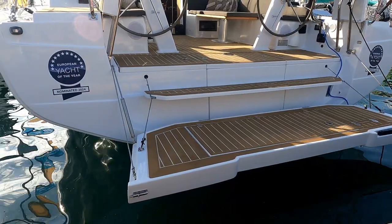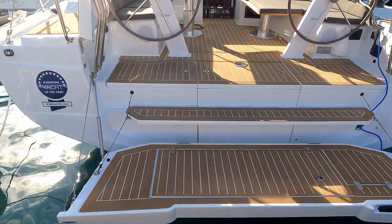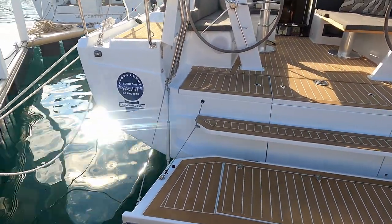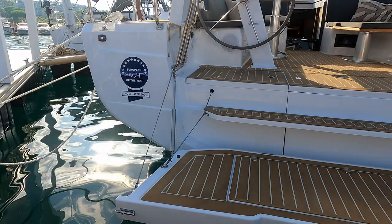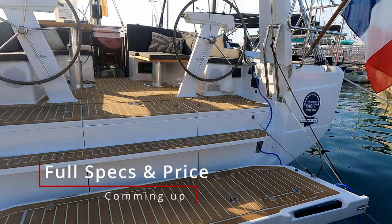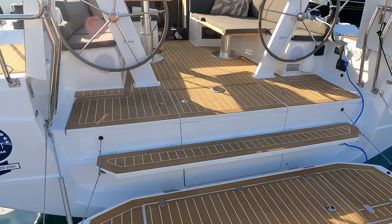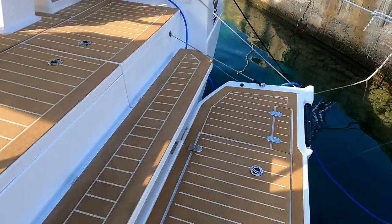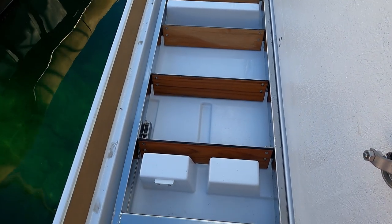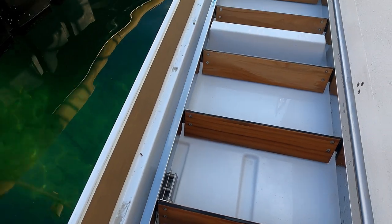Starting at the transom as normal, you can see the gas rams for the drop-down. I assume there'll be an option for electric but otherwise it's manual. They've added a nice step in the middle with a non-slip flexi teak deck. Hanse are really good at their bathing ladder — you have nice wide steps in stainless steel, absolutely fantastic.